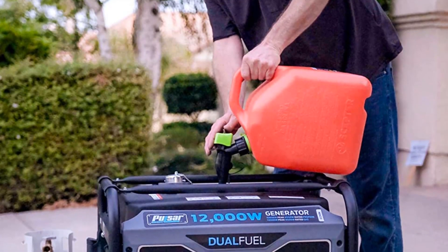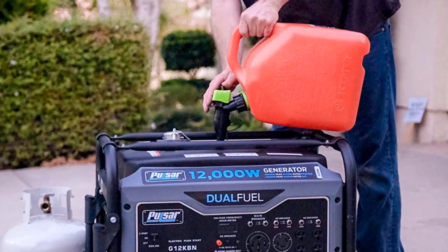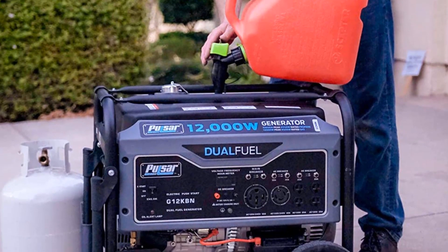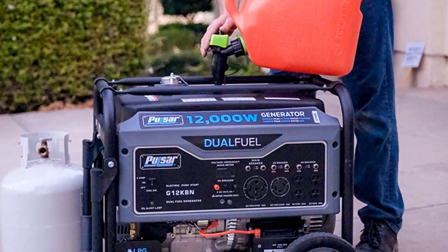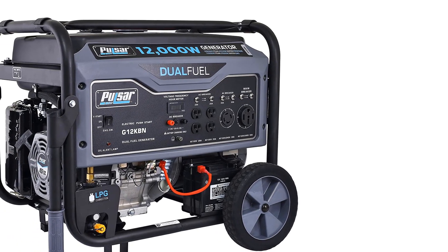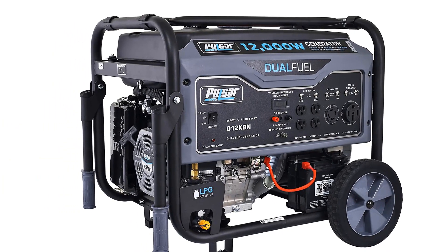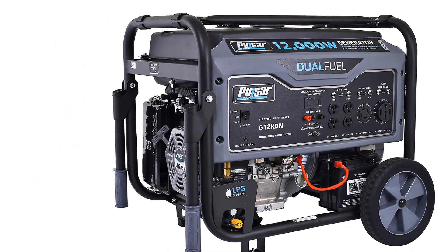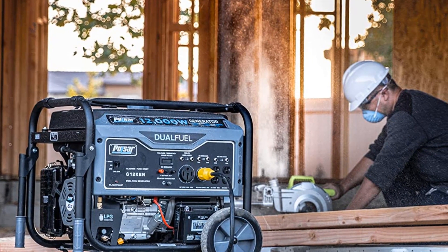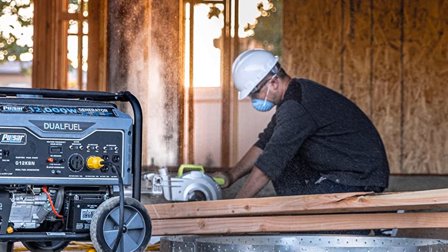The unit has a drop-down handle, making it easy to move with 10 never-flat wheels. The generator is quite compact in design, making it a bit easier to store and move than many others in this range. It comes with a ready-to-use propane hose and electric start. Safety features include a low-oil shutdown mechanism, a 3-in-1 digital meter, and a voltage regulator that runs automatically whenever the generator is operational.